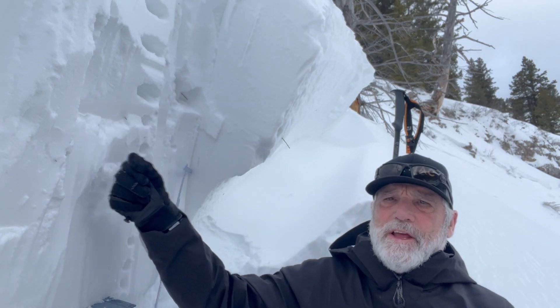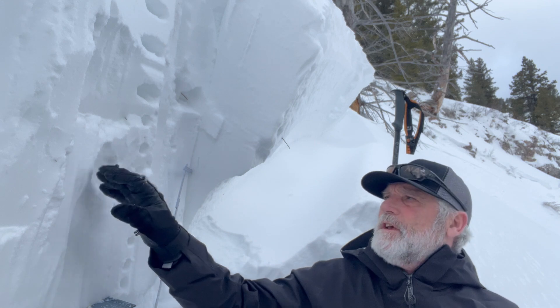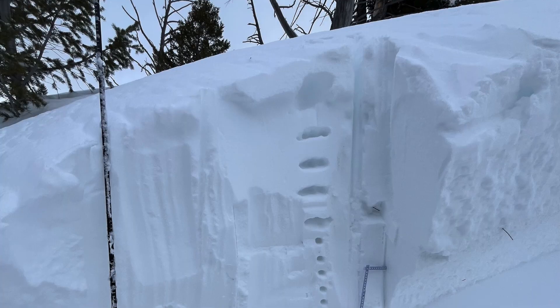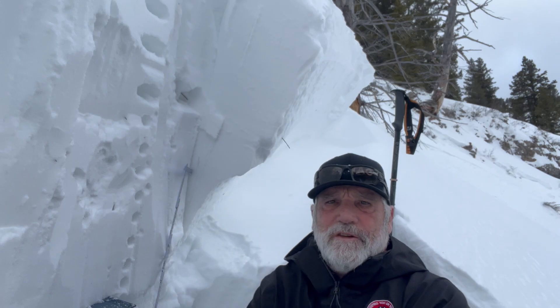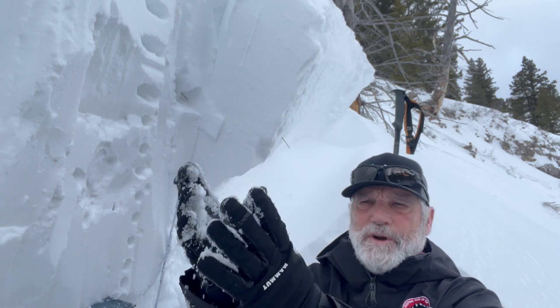It's a pretty hard slab that avalanched — I can barely stick my finger in it. It's sitting on top of weak sugary snow, which is pretty classic.